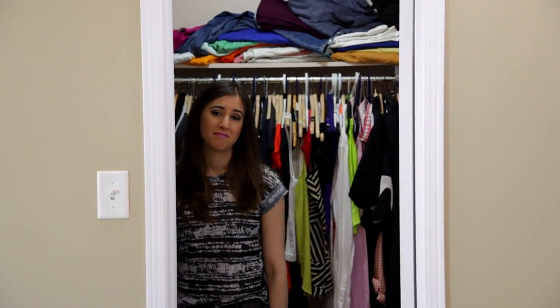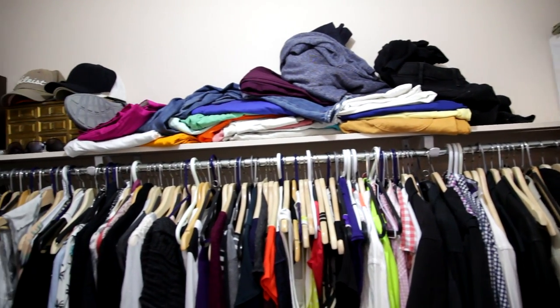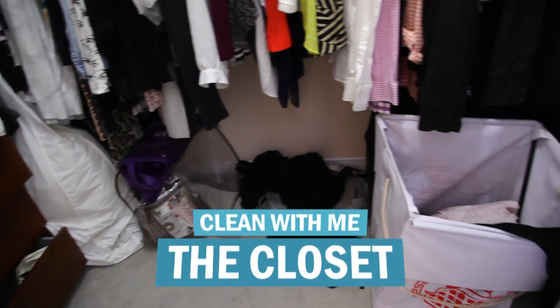What's up CleanMySpace Nation? This week we're making a Clean With Me video and we're tackling a long overdue project here at the CMS HQ, our bedroom closet. It's been three years since we cleaned it last, so let's get to it.